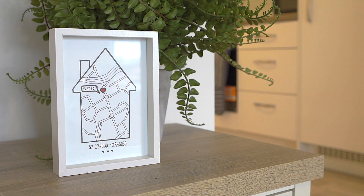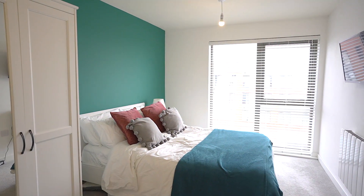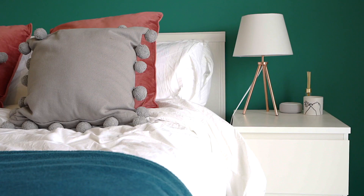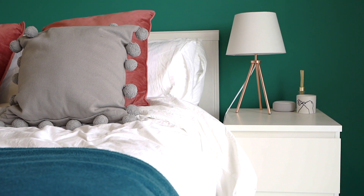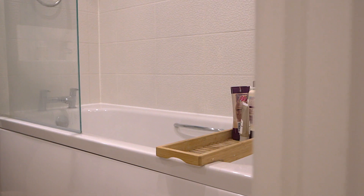As you enter this apartment you are greeted by this hallway. It gives access to the bedroom, bathroom, and this living room with open-plan kitchen. The living room is bright and spacious due to the dual aspect windows and leads to the open-plan kitchen with integrated appliances.